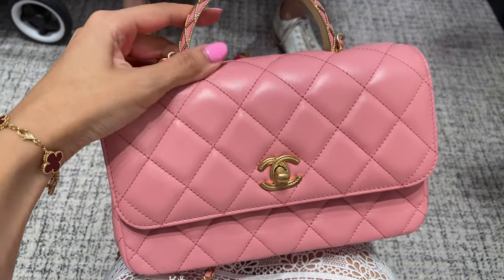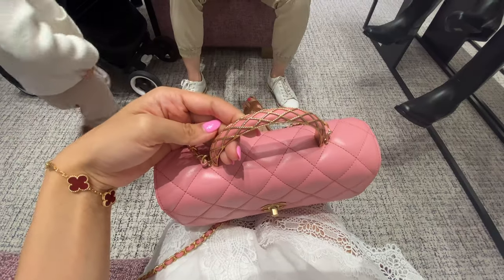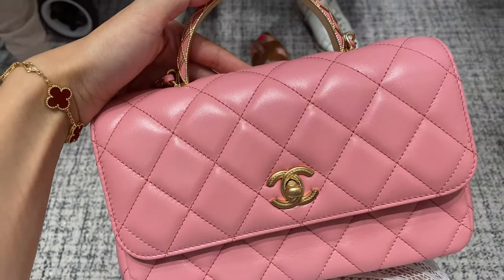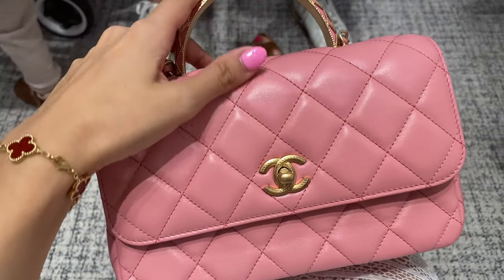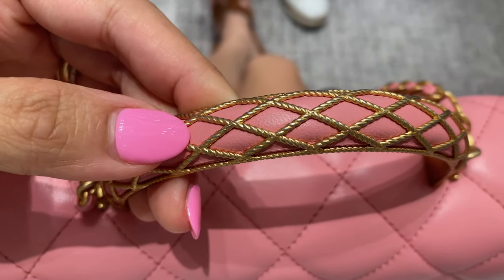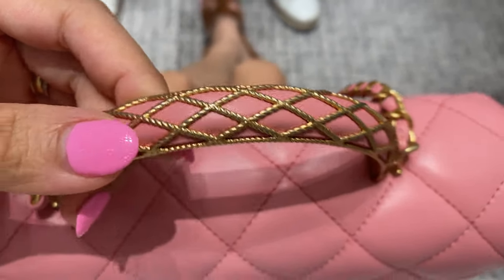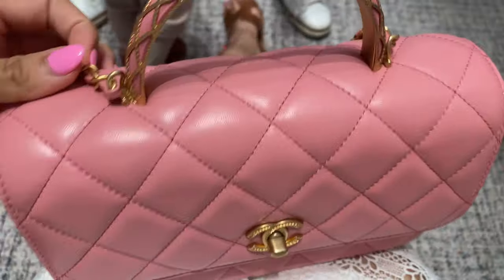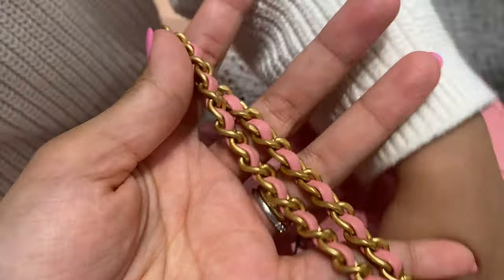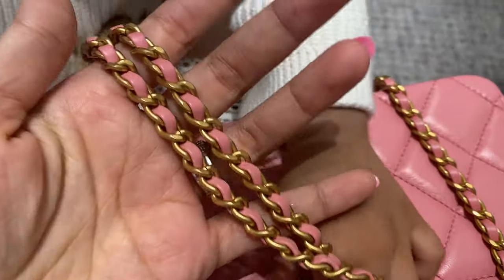Here is a close-up of the wallet for those of you that are interested. The shoulder strap and crossbody strap are not removable, as is the handle, but look at that detail — it is absolutely gorgeous. I love that kind of antique, brushed antique gold that it has going for it. So beautiful.